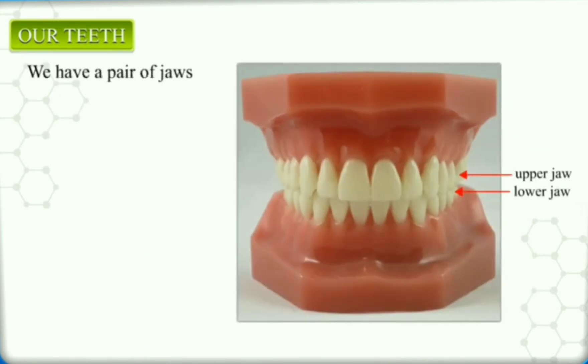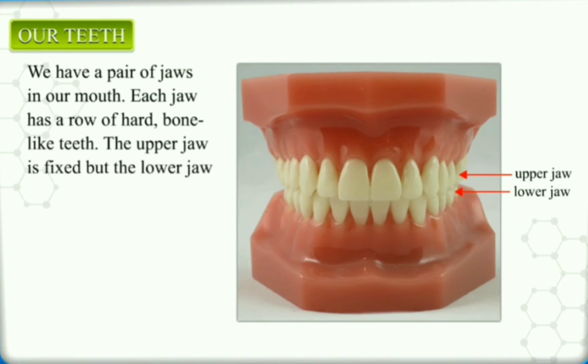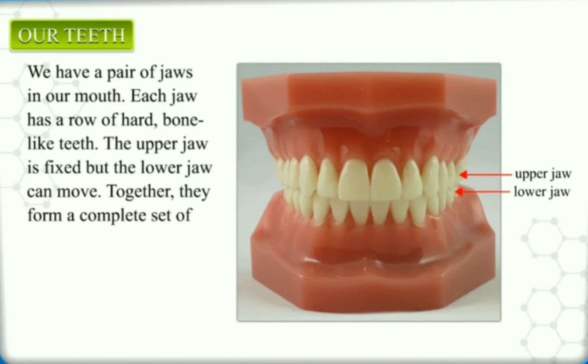We have a pair of jaws in our mouth. Each jaw has a row of hard, bone-like teeth. The upper jaw is fixed, but the lower jaw can move. Together, they form a complete set of teeth.